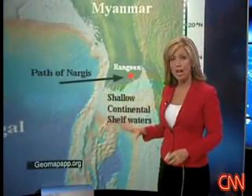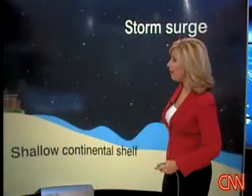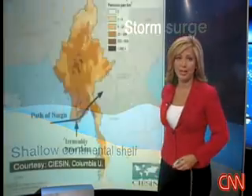Another factor was a shallow continental shelf, meaning the land beneath the sea was shallow. Unfortunately, that allows the storm surge to really build. If we had a deeper slope, it would have blocked that storm surge, but in this case the water just piled straight on into the land.